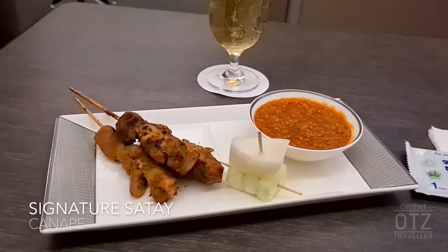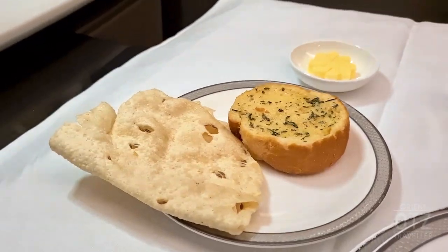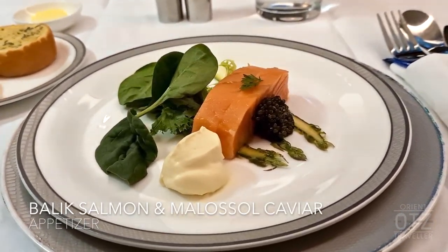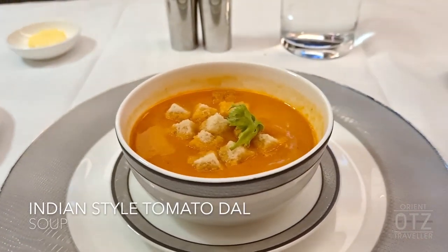First up, Singapore Airlines' signature satay with peanut sauce and accompaniments on the side. Next came a selection of bread and pastries. The appetizer was balik salmon with melosol caviar and crème fraîche. Next came the Indian-style tomato dal soup.